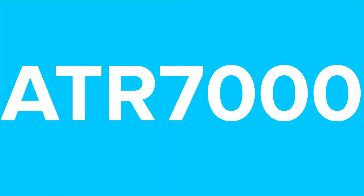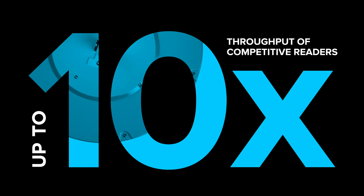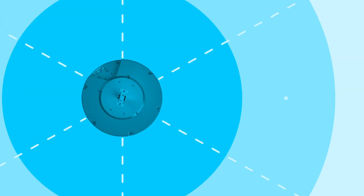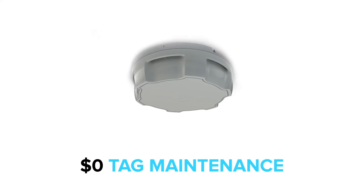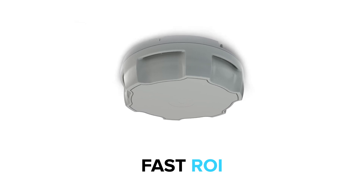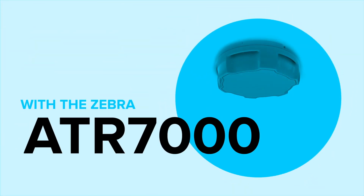How does the Zebra ATR7000 do it? With up to 10 times the throughput of competitive readers, and up to 2 times the area, pinpoint asset location better than 2 feet, $0 tag maintenance, real-time location analytics, and fast ROI. That's what success looks like with the Zebra ATR7000.